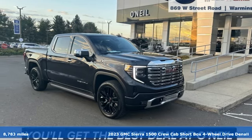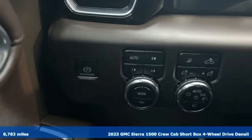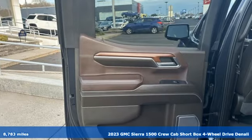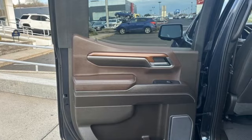Here's a 2023 GMC Sierra 1500. GMC, it's not just a vehicle, it's a professional grade tool. Plus, it offers an exciting list of features.